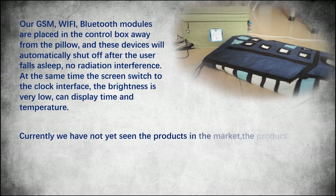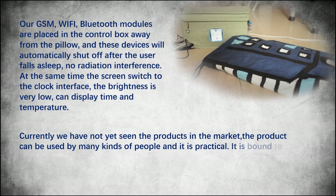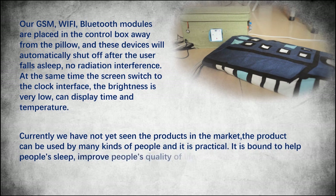Currently we have not yet seen such products in the market. This product can be used by many kinds of people and it is practical. It is bound to help people sleep and improve people's quality of life.